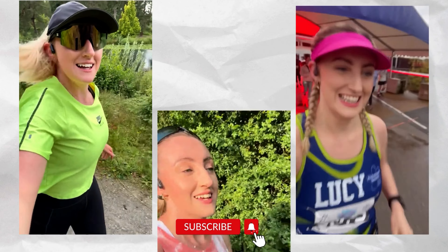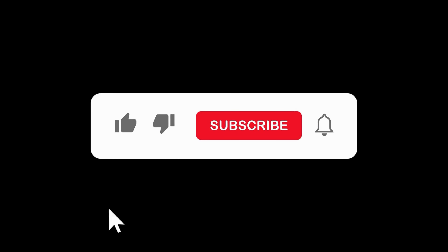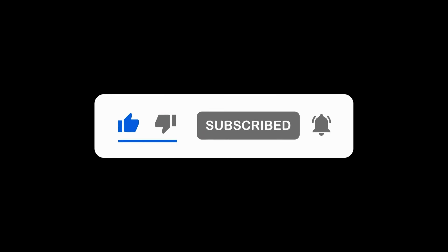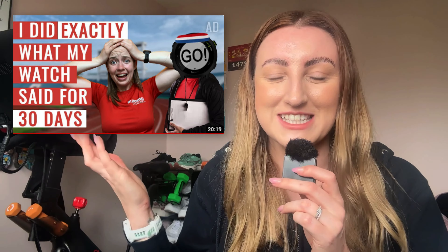Hi, I'm Lucy. I'm an amateur runner and if you haven't watched the last four episodes of this series then you need to go back and see them so you know what we're doing. If you haven't got time, I'll give you a little glimpse into what I'm doing. I'm taking part in an experiment I completely set myself, inspired by Sarah Hartley's video from The Running Channel on following everything her Garmin watch told her to do for 30 days — and I'm doing the same thing but over a 10-week period.